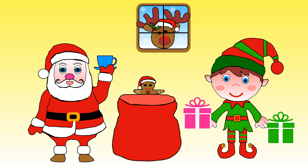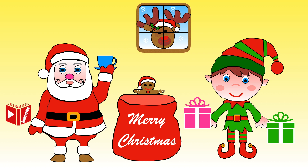Santa and Elf are now ready to deliver all the presents. Thank you for your help! How many gingerbread men did you find? I saw ten altogether — did you manage to count them all? Merry Christmas and I hope to see you again in the new year. Remember to subscribe and like my video if you enjoyed it. Bye-bye for now!